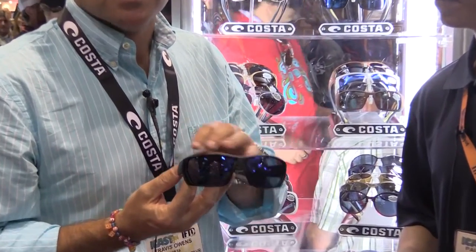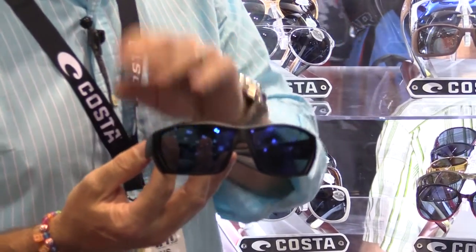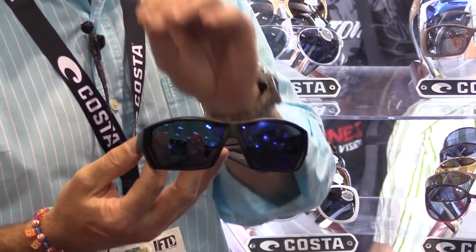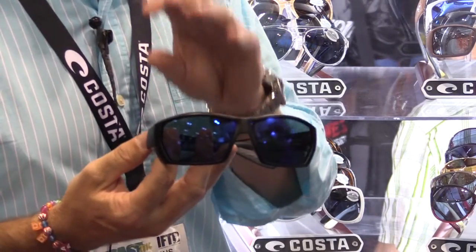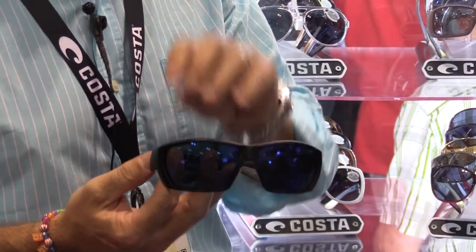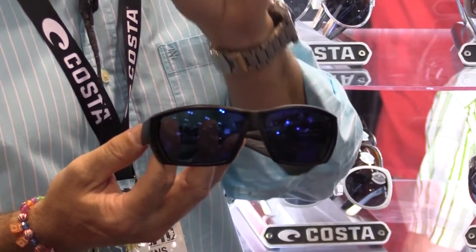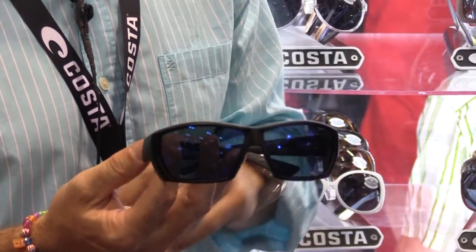What we've got here is a Tuna Alley frame. But what we really want to talk about today is the introduction of the 580P mirror. The 580P is a multi-patented lens that eliminates yellow light, which causes excessive glare, but also helps eliminate high-energy blue light, which causes a lot of eye fatigue and can cause some eye disease. So what our lens does is it eliminates all those things, gives you great clarity, color definition — the clearest, brightest lens on the market that you will ever find.